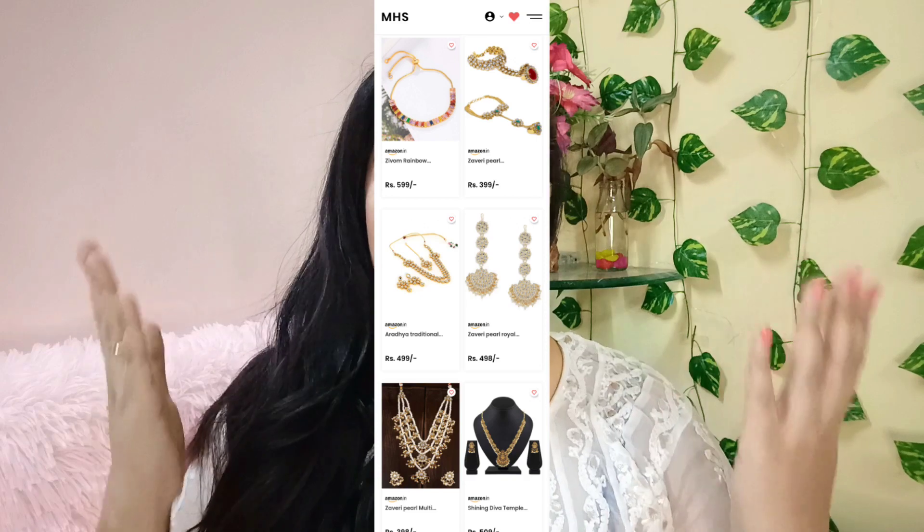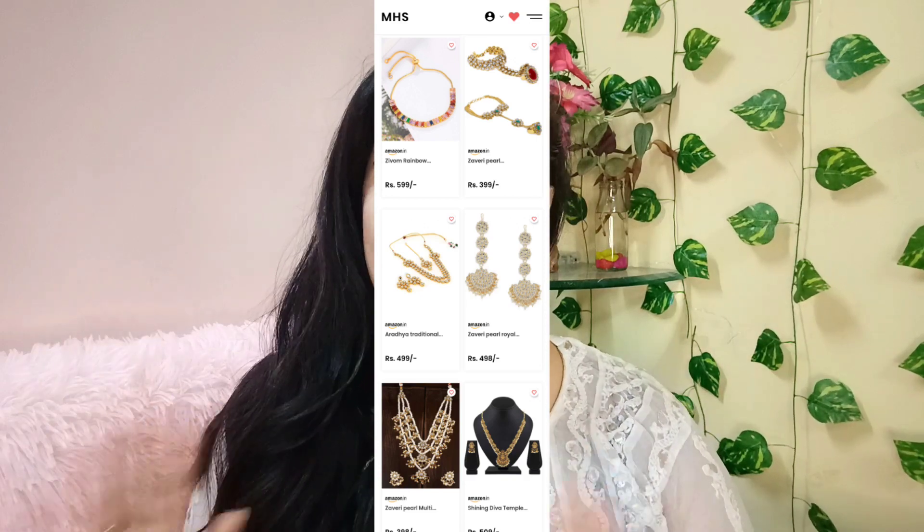If you like anything, you can easily go to my description box which is linked to my haul store, and you can purchase all these jewelry pieces. As you click on the link, you will see a little screen with all the jewelry in the form of pictures, and all the prices will be seen on the screen. Whatever jewelry you like, you can click on it and buy it. All the jewelry pieces I will show you today are in very affordable categories — all below 800 rupees.